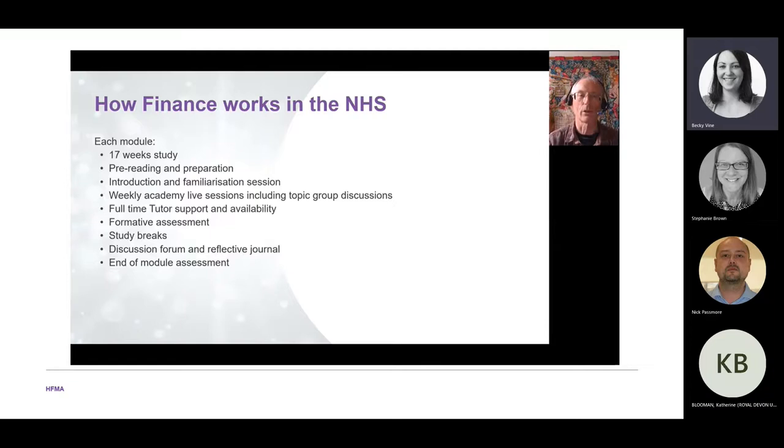How does the module work? It's a 17-week study period. You get pre-reading, preparation and an introductory session to bring everyone up to the same speed. There are weekly Academy Live sessions and supported group topic discussions, full-time tutor support, and the opportunity halfway through to do a formative assessment to test your ideas before the full assessment.